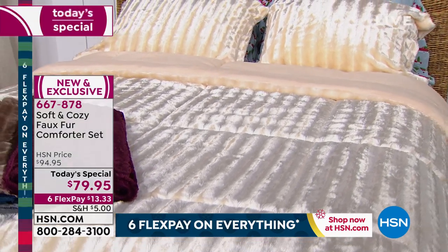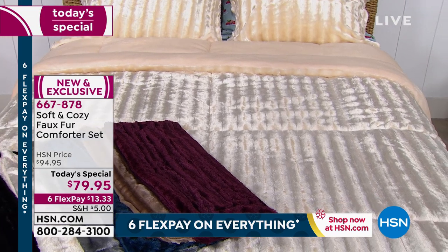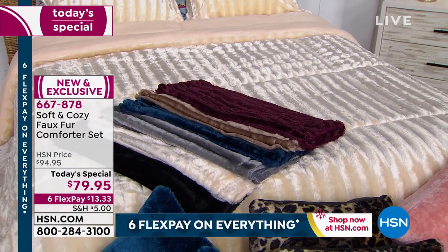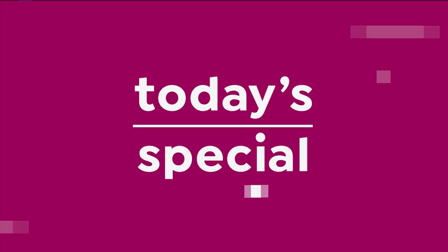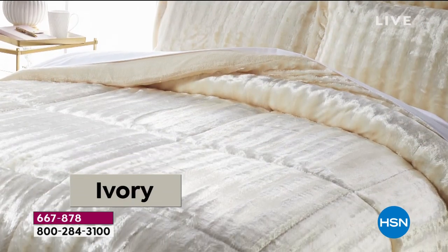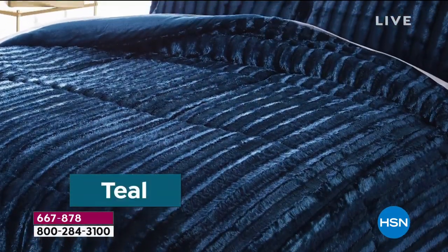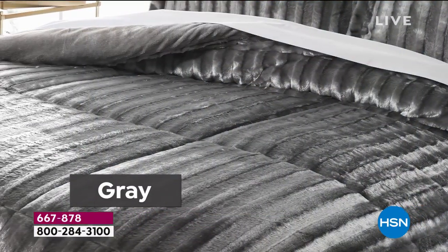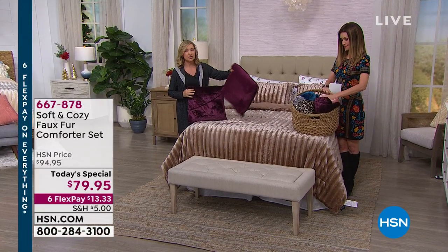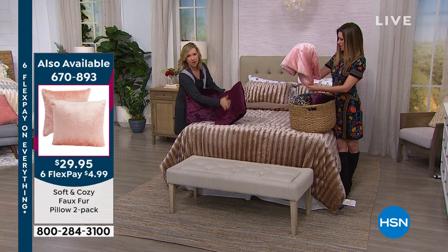Don't forget about the pillows — you see them on the bed. Those two-pack faux fur pillows are a great accent piece and we always sell out of them super early. We've sold over half already. From $29.95 you can see them — we've got teal, leopard, wine, blush, and silver gray. A two-pack of 18-by-18-inch pillows. Adding pillows is a great way to make your bed really pop and add contrast. In the pillows we have wine, teal, leopard, gray, and rose. These are machine washable and they reverse to that micro mink velvet on the back.